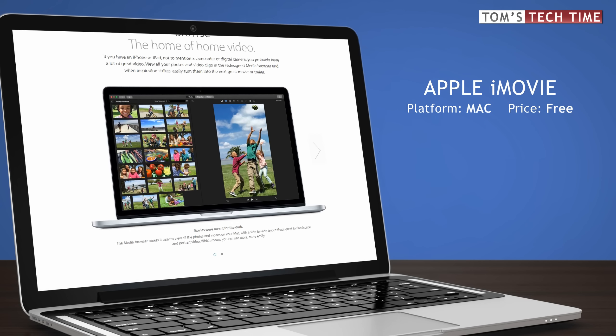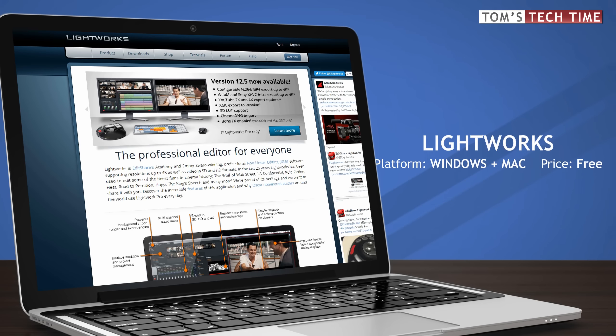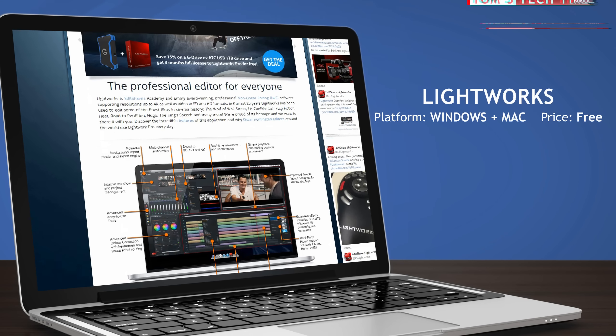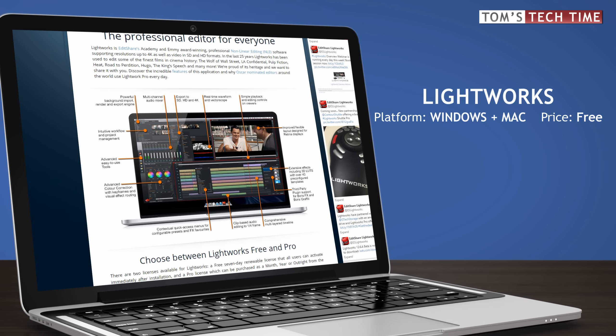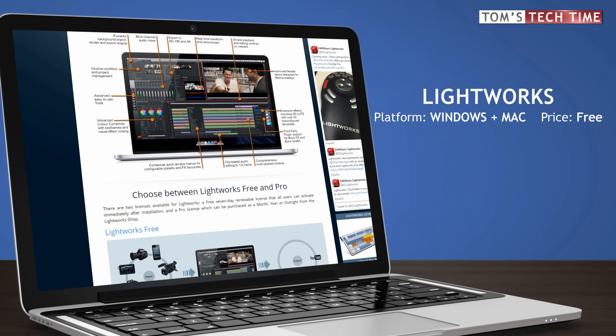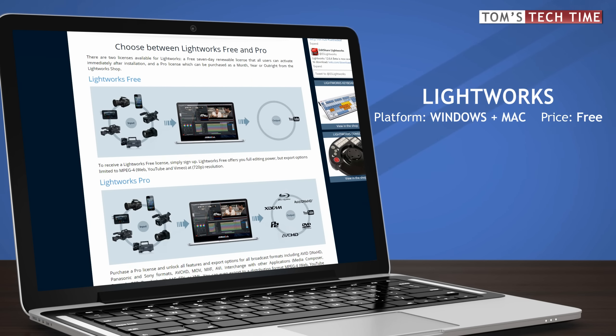Next up is Lightworks, available for both Windows and Mac. If you invest some time, Lightworks might be the number one free editor available. Many professional tools and options are waiting to be discovered, but of course there are some cons as well.